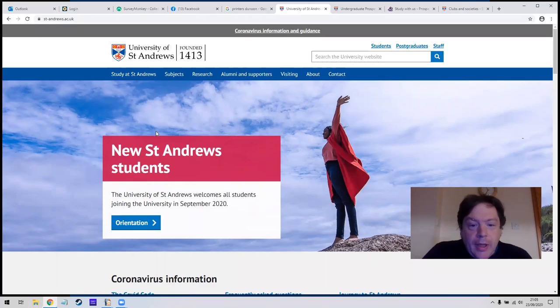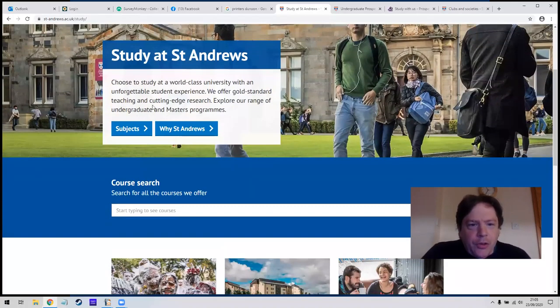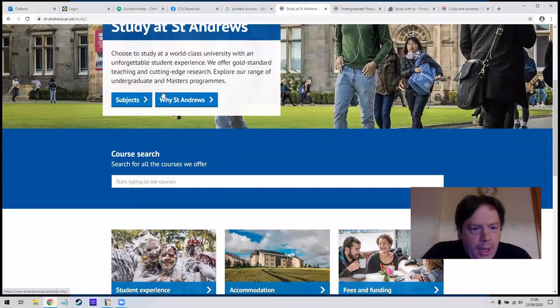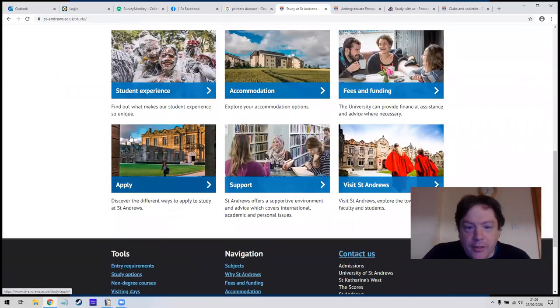They're looking for new students — there are students starting in 2020 but they're also interested in people who want to study at St Andrews. If we click on 'Study at St Andrews' they'll give you some of the 'Why St Andrews' material, covering what it's like, the location, the different facilities, what's good about St Andrews, clubs and societies, and further down you'll see student experiences and applications.